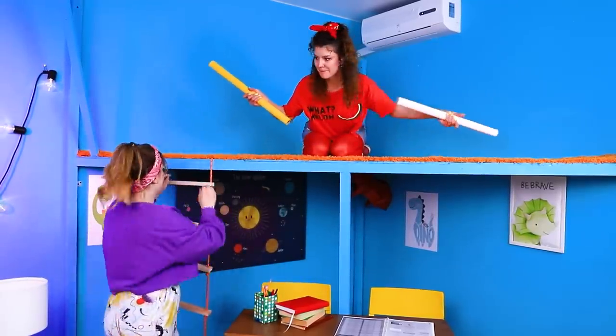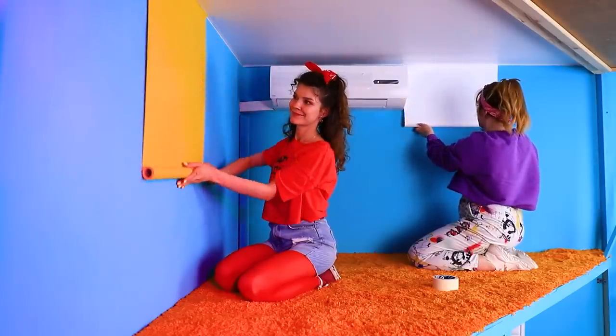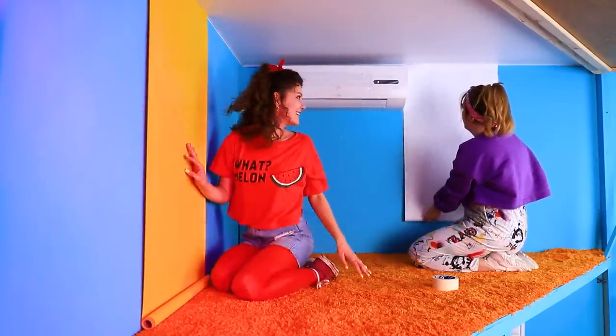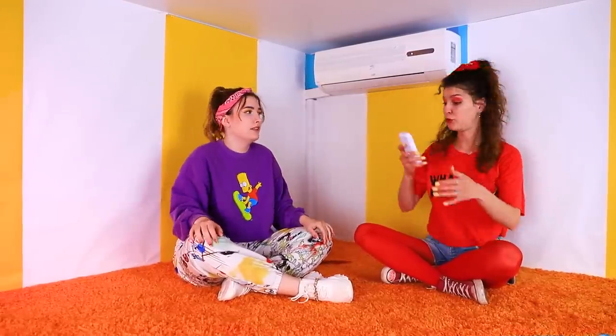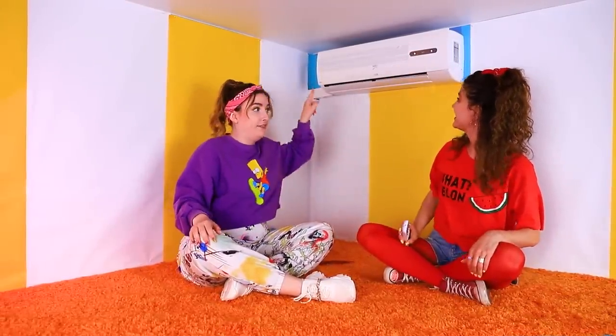It's too early to relax, Annie — let's do the walls! Wallpaper is so last century — we're using wrapping paper! How about a yellow and white design? It's getting hot under the ceiling, but air conditioning will solve this problem!